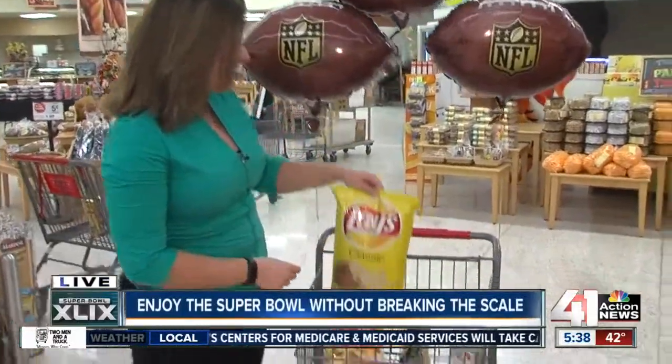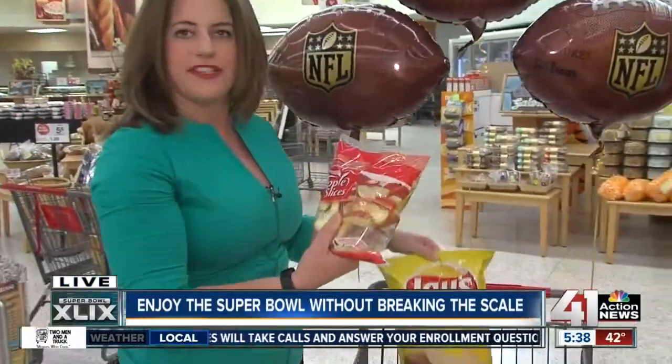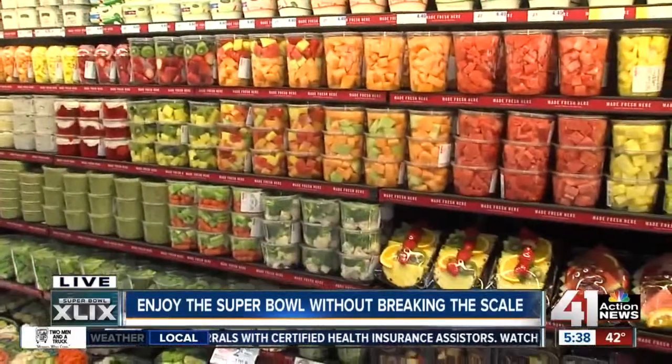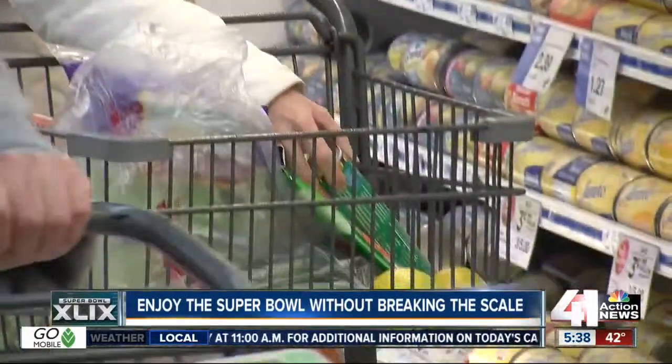These chips are 1,600 calories for the entire bag. These apples are 240 calories. So here at Hy-Vee, dieticians are telling people it's all about making smart choices. You're definitely going to want to hit up the produce aisle, at least to supplement whatever you're serving on game day. They said they've been very busy with people coming in wanting to know how to make their Super Bowl menu a little more diet-friendly.